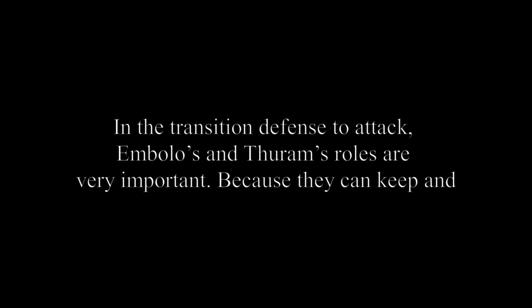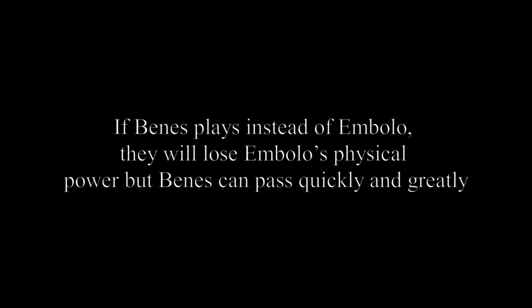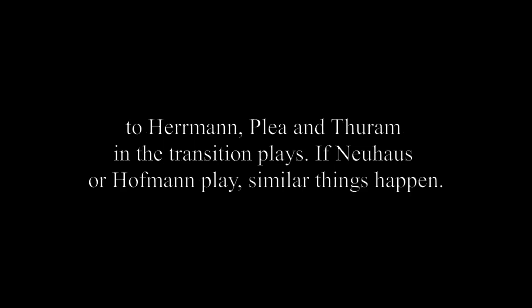In the transition from defense to attack, Embolo and Thuram's roles are very important because they can keep and transport the ball with their physique and speed. They can also pass opponents easily because of these abilities. If Benes plays instead of Embolo, they will lose Embolo's physical power but Benes can pass quickly and effectively to Hermann, Plea and Thuram in transition plays. If Neuhaus or Hoffman play, similar things happen.